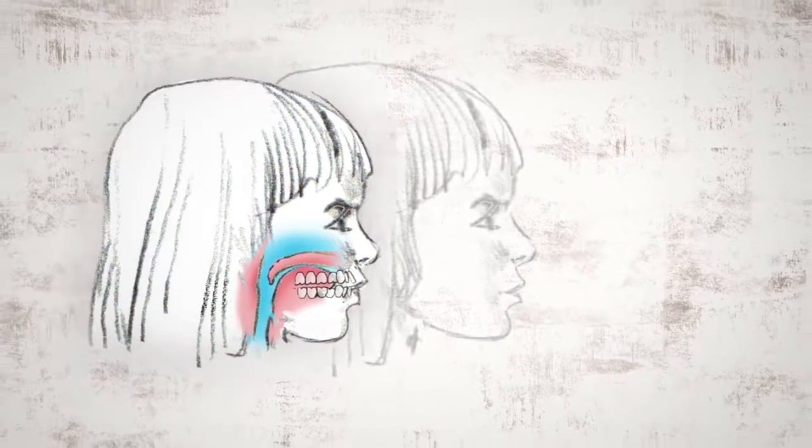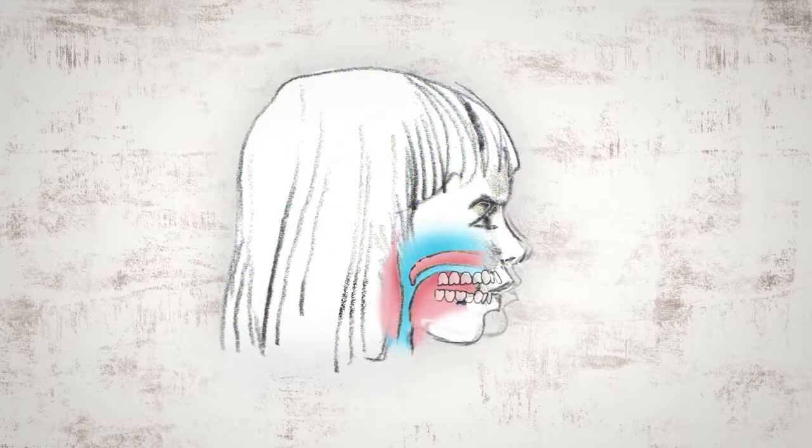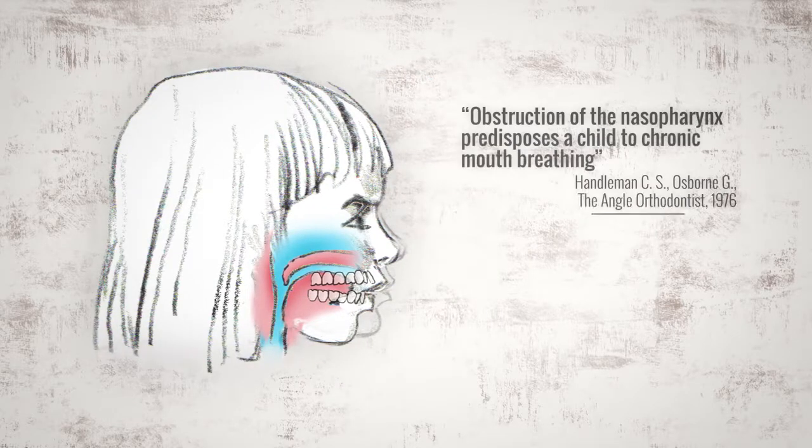Because her upper jaw is too far back, she will struggle to breathe normally through her nose. To get more oxygen, she will compensate by opening her mouth to breathe, bringing her lower jaw down and back, creating a downswing of the face. This is how her undergrown upper jaw creates the appearance of buck teeth. She's actually compensating in order to breathe.